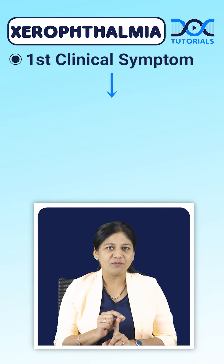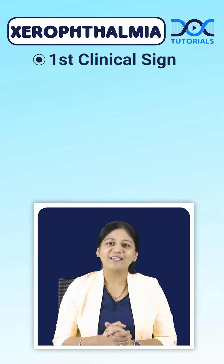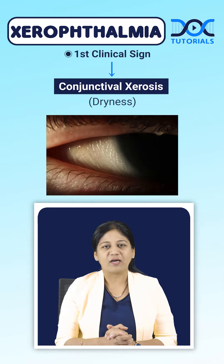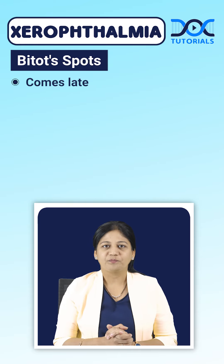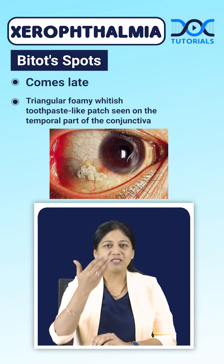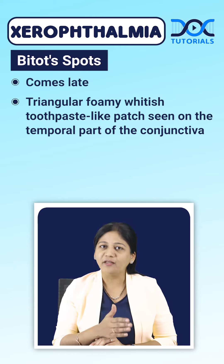The first clinical symptom will be night blindness, we call it nyctalopia. The first clinical sign as seen by the clinician will be conjunctival xerosis, that is dryness of the conjunctiva. Bitot's spot comes late — it is a triangular foamy whitish toothpaste-like patch seen on the temporal part of the conjunctiva. Next comes corneal xerosis.